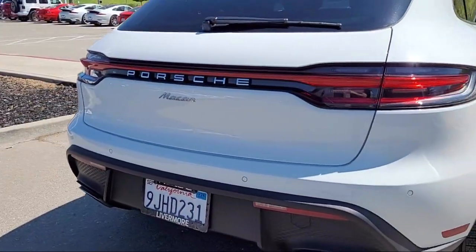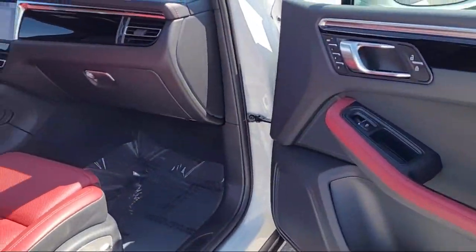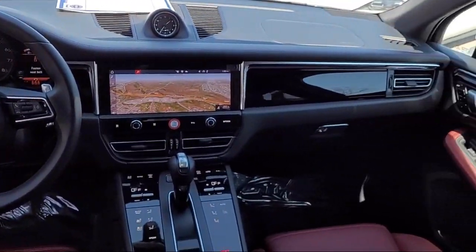It also features Bluetooth auxiliary audio input, rear side curtain airbags, hill holder control, USB auxiliary audio input, trailer stability control, and much more.